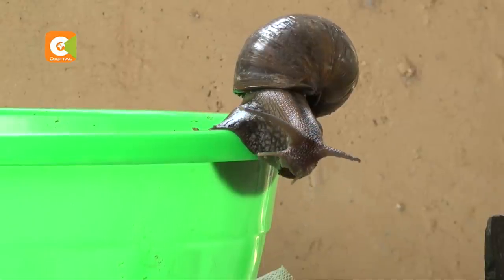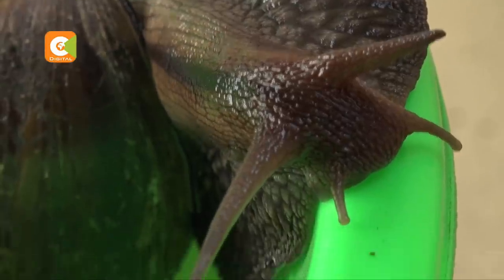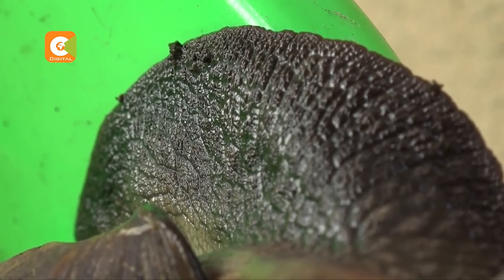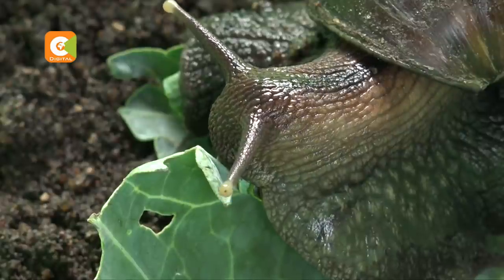Those who eat snails say they taste like fried gizzard — quite an interesting thing for Western Kenyan communities. Typically, you put them in a pot of boiling water for five or so minutes to get rid of the mucus, after which you can fry, bake, or boil them. The market is big because there is large demand from West Africans, as well as Asians and Europeans living in the country.